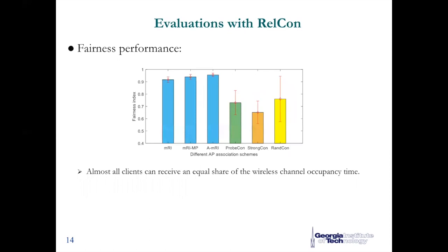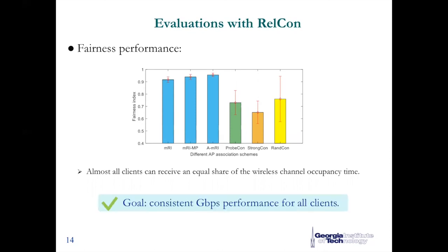Finally, let's see the evaluation on fairness. From this figure, we can see that with our solution shown in blue bars, almost all clients receive an equal share of the wireless channel occupancy time, which means everyone can have a high-rate network experience. Finally, we achieve the goal mentioned at the beginning: making all clients have consistent and reliable gigabits-per-second network experience.